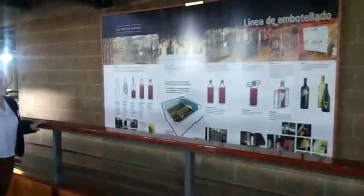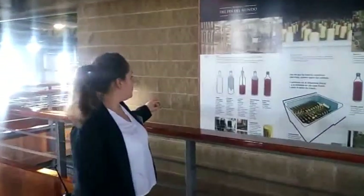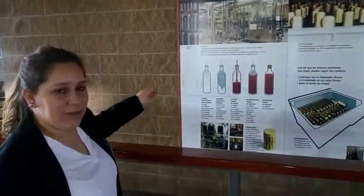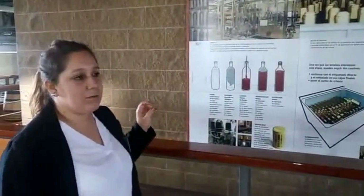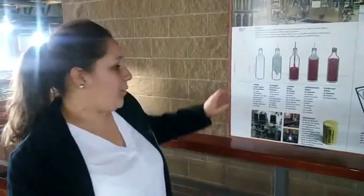Here we have the process of how we put the wine into the bottle. First, we wash the bottles, then we finish cleaning the bottles. We don't need oxygen inside the bottles, because if not, the wines go bad in a few days. Then we close the bottles and put the labels on the bottles by hand. Here is where the girls put the labels on the bottles, and then pack them into boxes to sell.